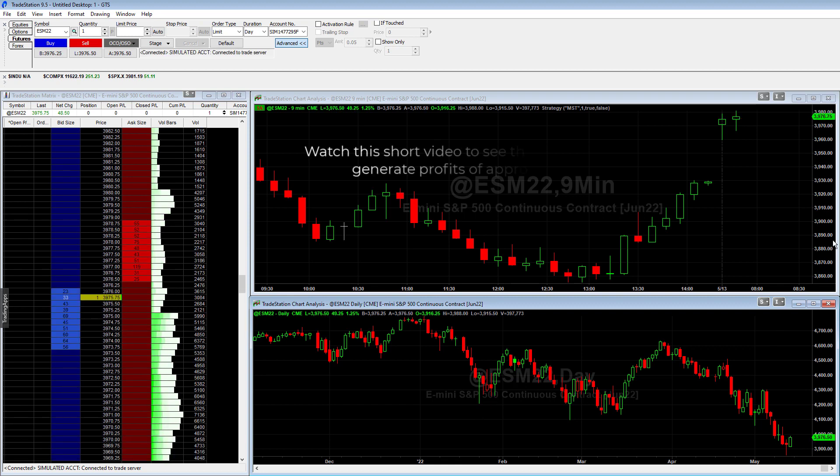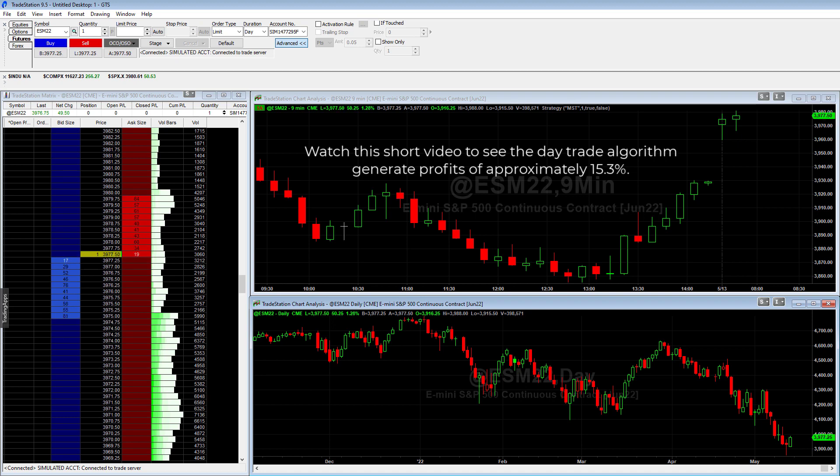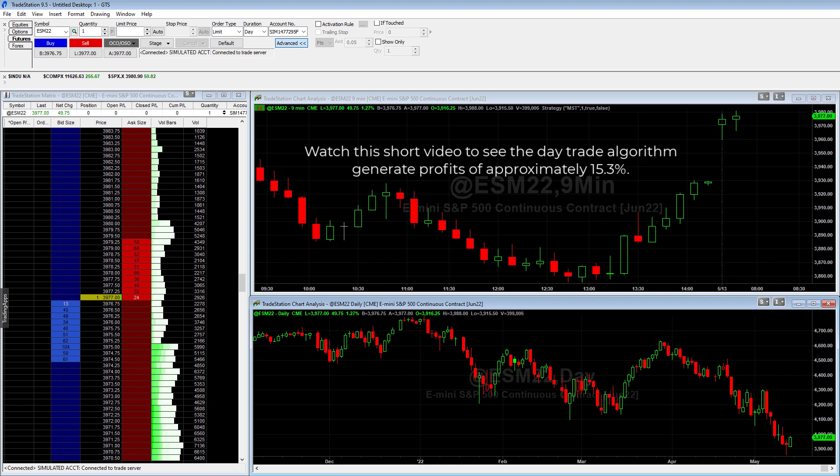In this video, we'll be looking at a pretty incredible trade that occurred on the 13th of May 2022. This trade ended up being a huge trade for us. In fact, we made approximately $2,300 per $15,000 traded, which equates to about 15.3%. This trade was recorded in real time as it happened and provides a very good example of how the algorithms will place trades and what is possible on any given day.